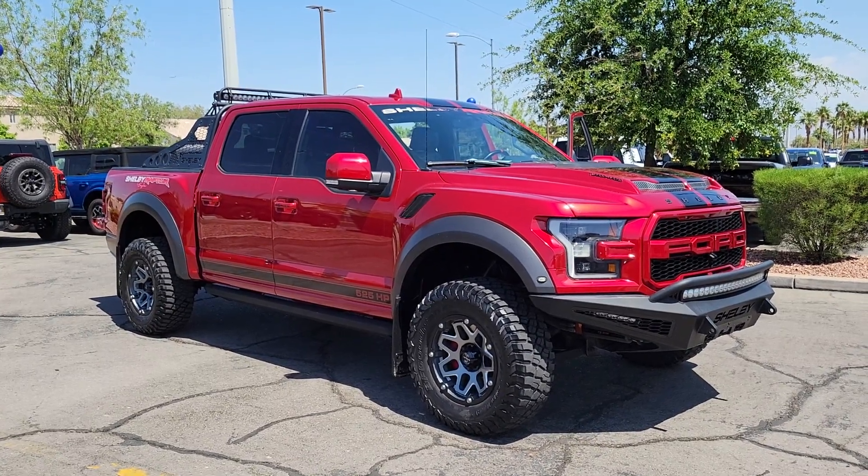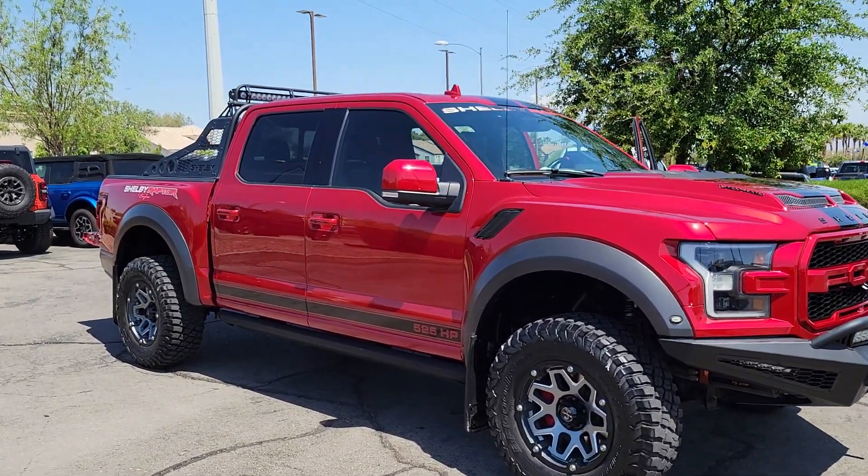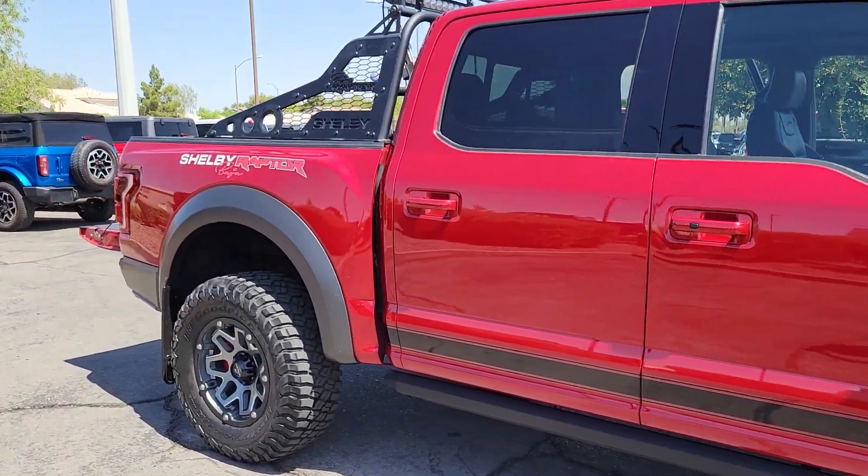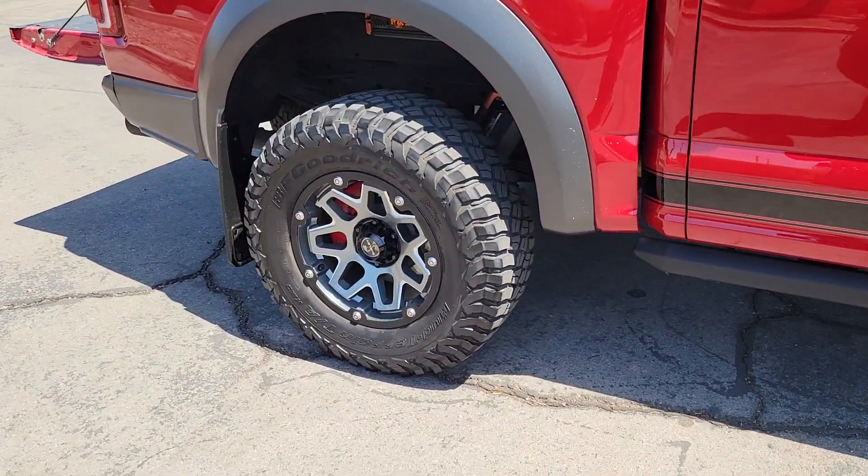You'll have love at first sight with the 2020 Ford F-150. With less than 35,000 miles on the odometer, this vehicle provides excellent value.